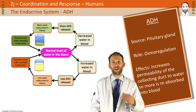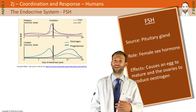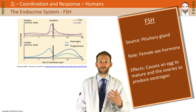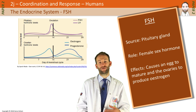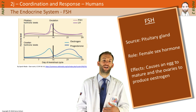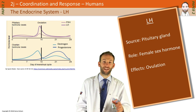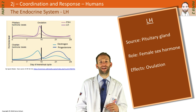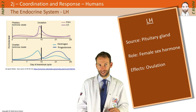FSH and LH are the last two hormones. Both are involved in the menstrual cycle and will be discussed in detail in that video. FSH stands for Follicle Stimulating Hormone — it stimulates a follicle, which is an immature egg in the ovary. Each month, a female releases an egg as part of the menstrual cycle, and FSH stimulates that egg to develop and mature. LH is also secreted by the pituitary gland. It causes a surge at around day 14 of the menstrual cycle, triggering the release of the egg that has been maturing due to FSH.